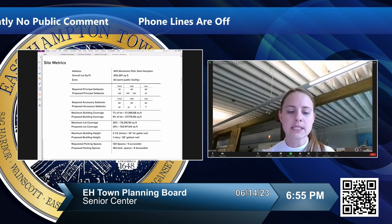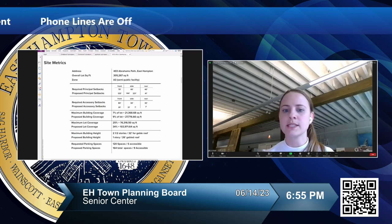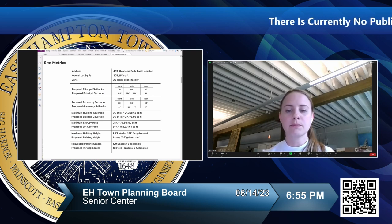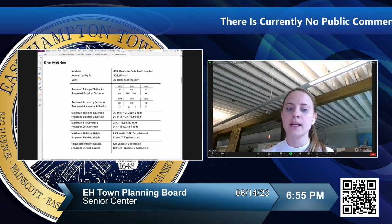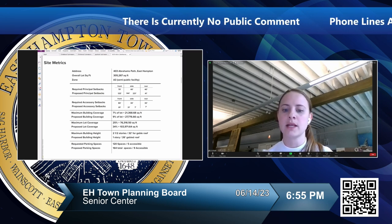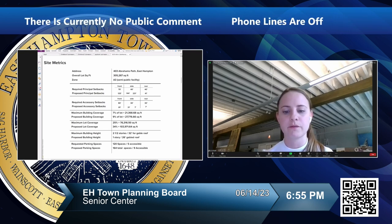For parking spaces, we started with a recommended number of 120 from the town. Code requires five accessible spaces. Including the unimproved parking spaces along the pole portion, we're looking at 164 total spaces, with nine accessible spaces — over the code minimum.